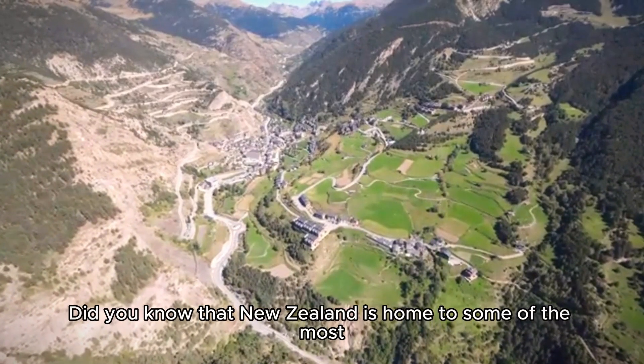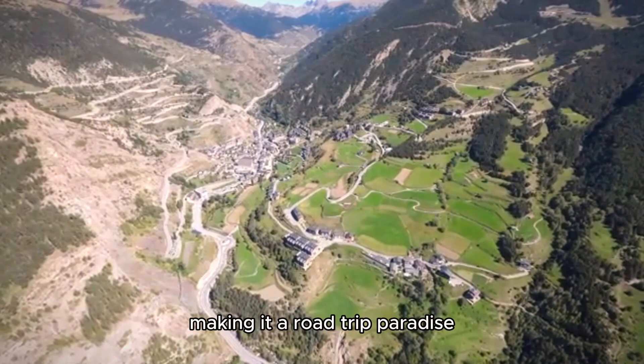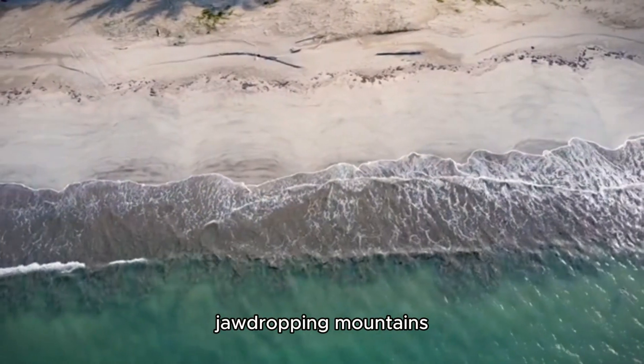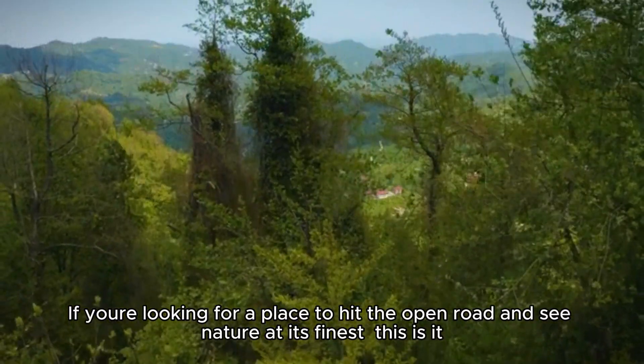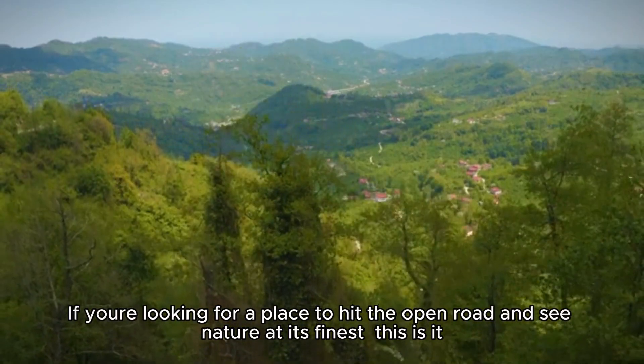Did you know that New Zealand is home to some of the most breathtaking landscapes in the world, making it a road trip paradise? We're talking about jaw-dropping mountains, stunning coastlines, and lush green valleys. If you're looking for a place to hit the open road and see nature at its finest, this is it.